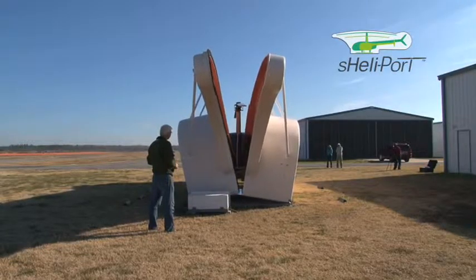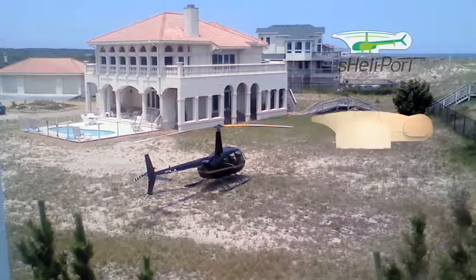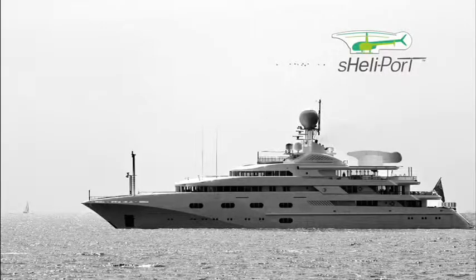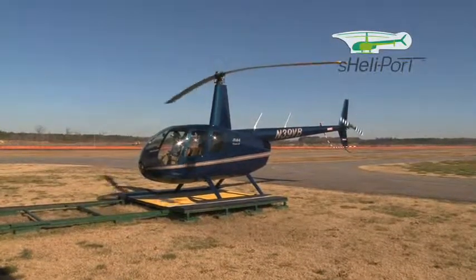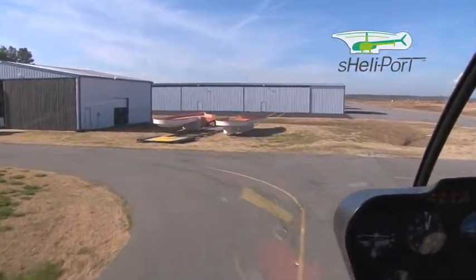You can take the Shellyport wherever you need to store your helicopter — your backyard, on the dock, next to the barn, at the airport, even on the back of a yacht. It is completely portable and easy to relocate. Safe, secure, easy to use, and remarkably affordable.